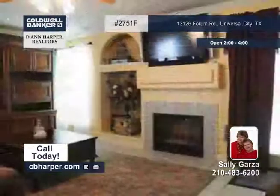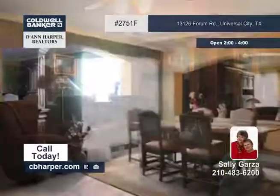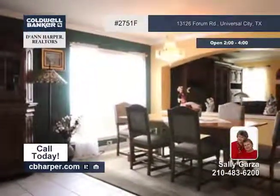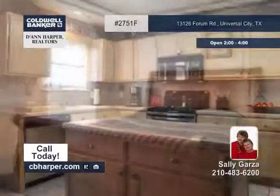Sally would love to show you around this three-bedroom, two-and-a-half-bath home with three living areas. You'll find two eating areas, a spacious island kitchen, and an upstairs master suite with a walk-in closet, double vanities, and a separate tub and shower.